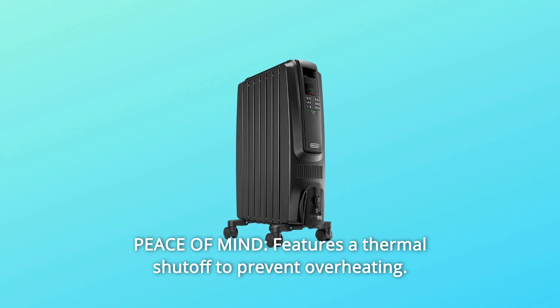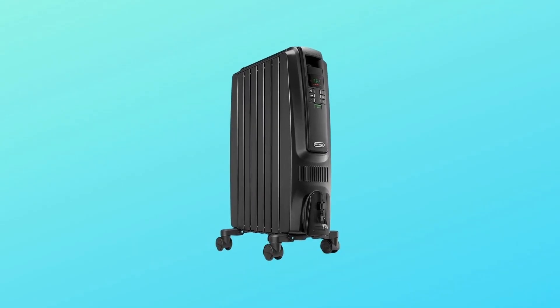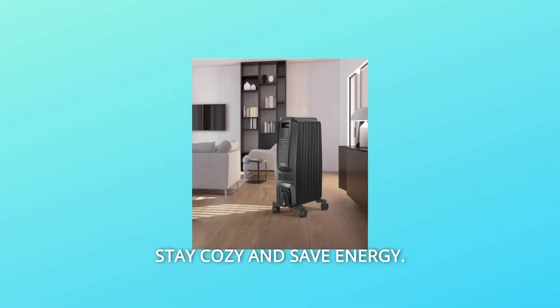Number 5: Peace of Mind — features a thermal shut-off to prevent overheating. Number 6: Stay cozy and save energy.